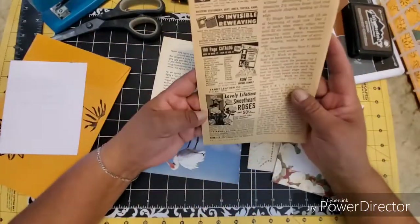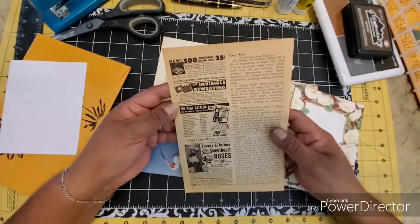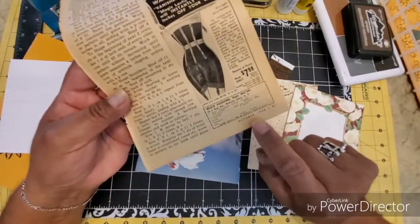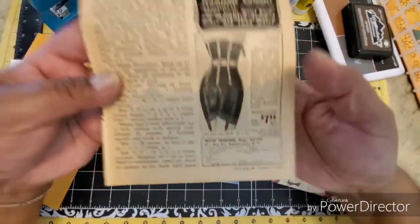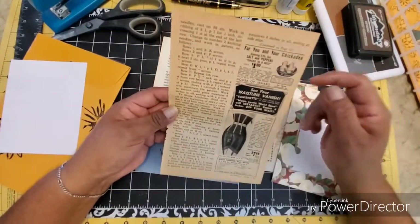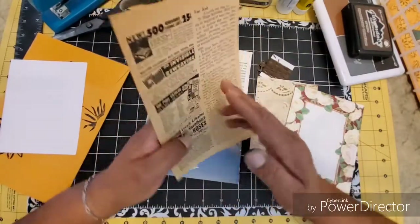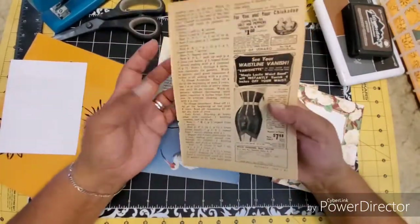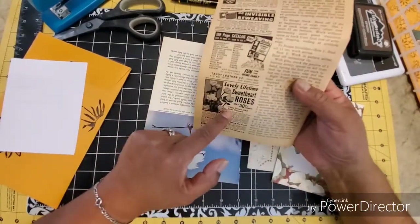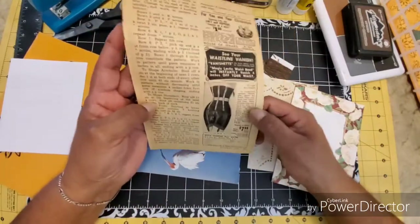Five is a page from an old Work Basket — see, it says Work Basket. October 1960. Look at this awesome ad here. The ads are actually on the same side, darn it, because I really like this roses one, but I also like this corset.